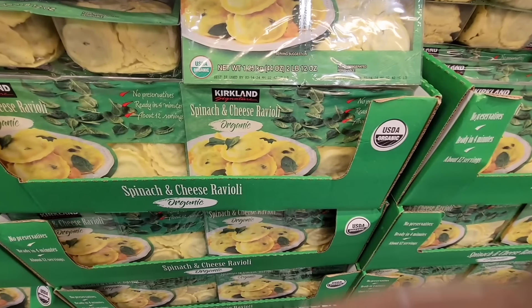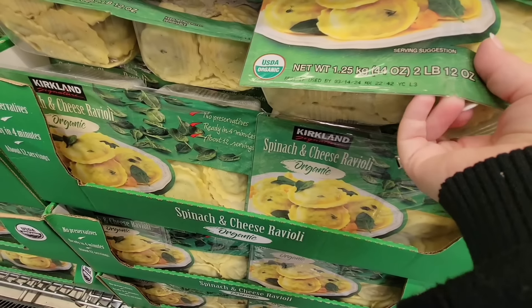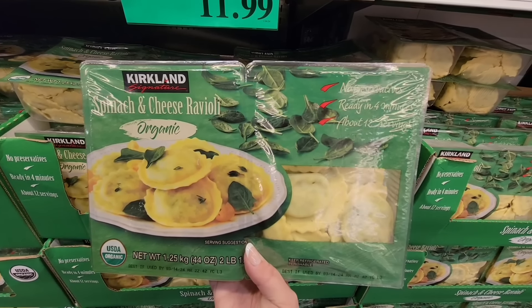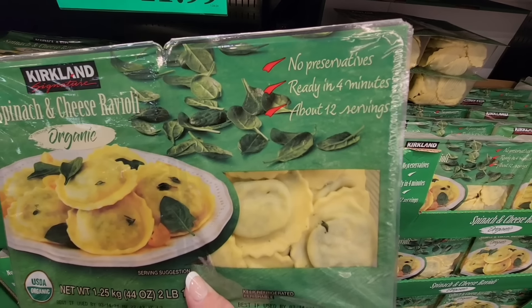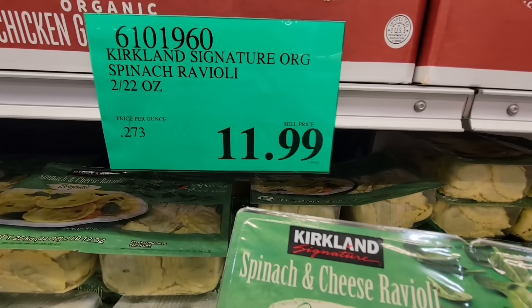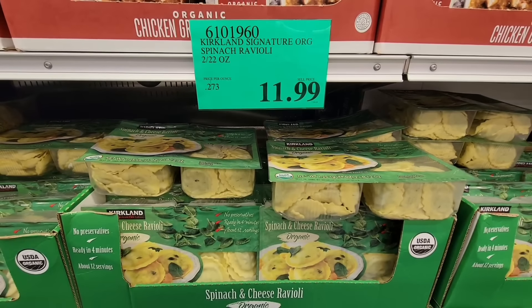Now the spinach and cheese ravioli — this is organic and it's really good, probably one of my favorites. I'll just add a little butter and maybe some parmesan cheese. You're getting two packages — I like this because you could freeze these, and they cook up really easy, ready in four minutes. $11.99, and each package is 22 ounces, making each one only six dollars.